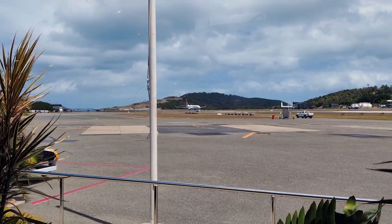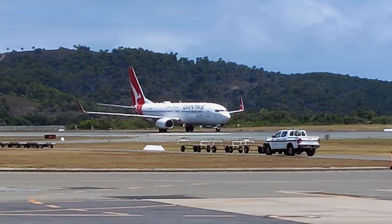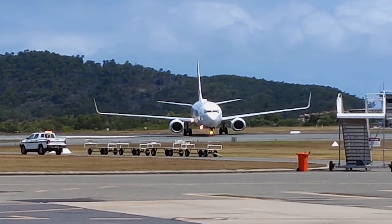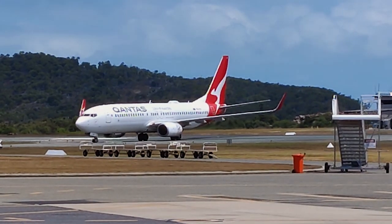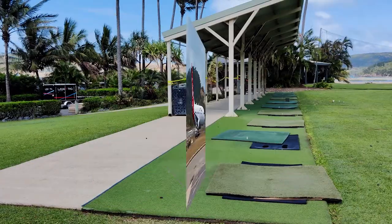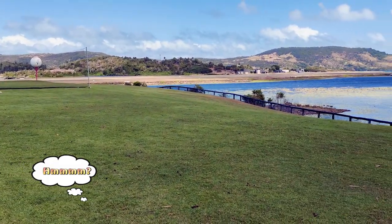Hamilton Island is the only island in the Whitsundays that has an airport large enough to cater to commercial aircraft, and we flew onto this island using Virgin Airlines and departed using Qantas. The airport runway is right beside the driving range.